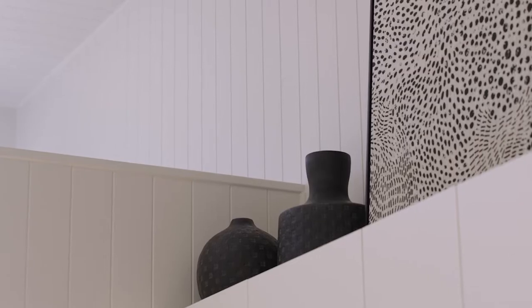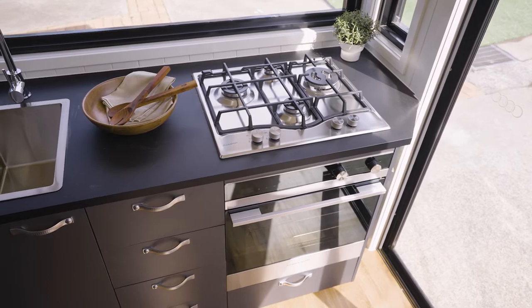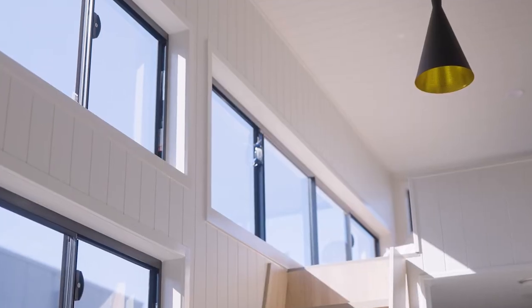You notice the size difference as soon as you step in. I love the style and the light oak finishes offset by black trim. It really sets off the interiors and there's plenty of light thanks to these high set windows.